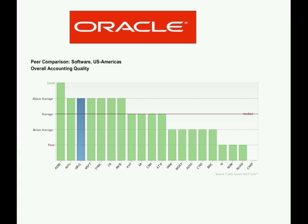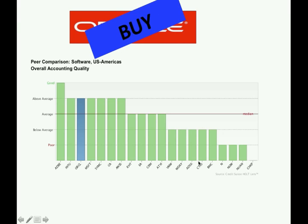Moreover, it has a lower risk compared to its peers, so I suggest a buy opinion based on a long-term investment thesis. Thank you.